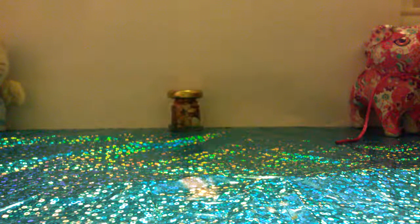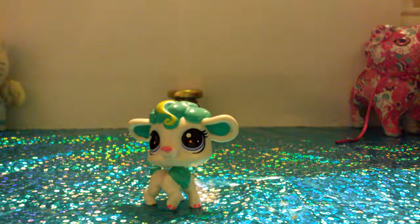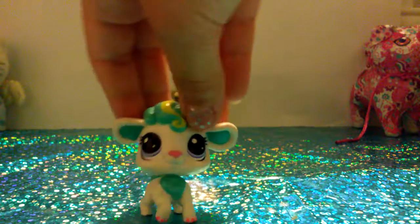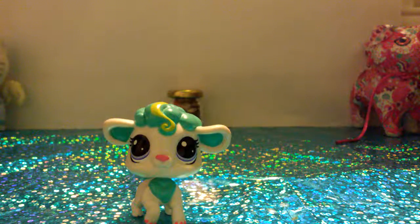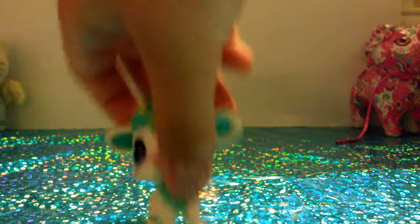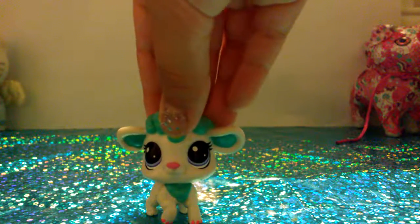The next pet is also really cute, and I always wanted this pet. It's this little lamb — I love it. I love the blue hair and the purple eyes. At the bottom there are a few little ink marks on it, but it's still really cute. And I don't have it, so that's pretty good.